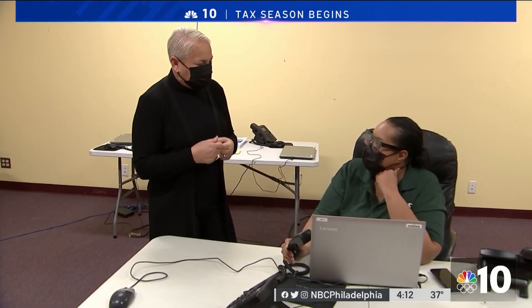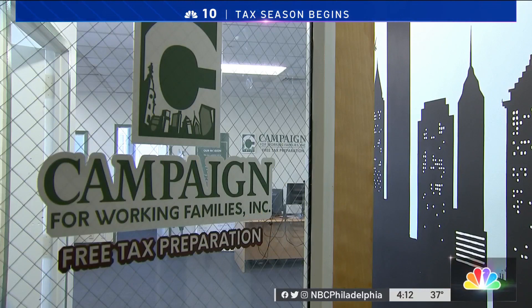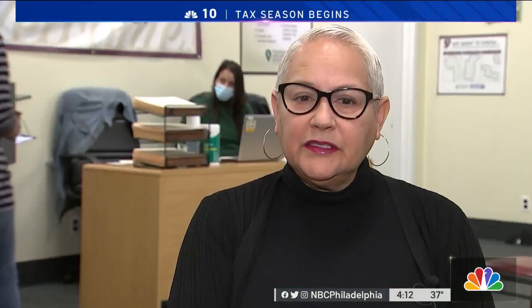Last year we filed 26,000 returns. Mary Arthur is president and CEO of the Campaign for Working Families, which is offering free help as families wade through questions. We just want people to know we are here for them.